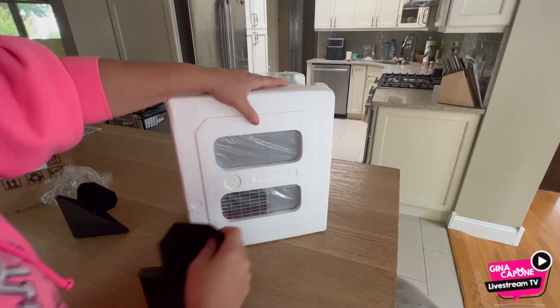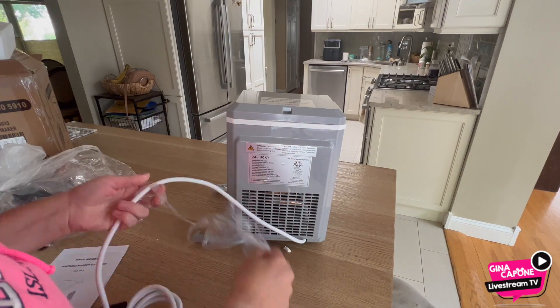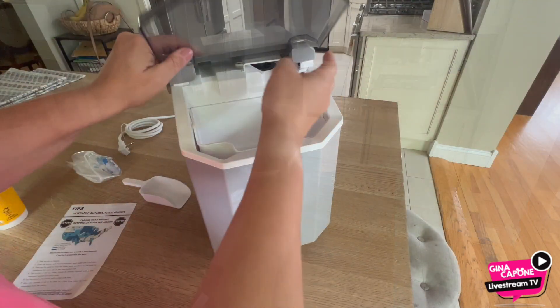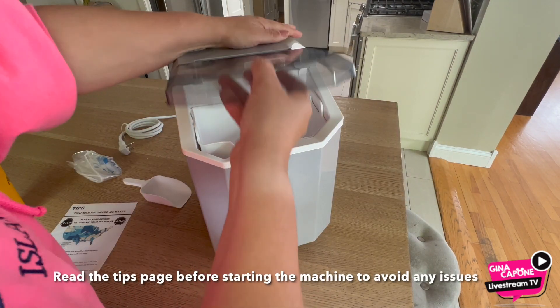Upgrade your beverage experience with the Joy Pebble Nugget Portable Ice Maker. This machine swiftly creates 100 chewy nugget ice cubes in just 14 minutes, ideal for all-day use at home or in the office.